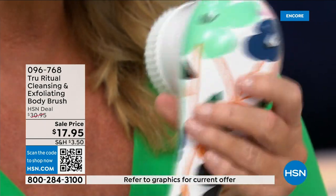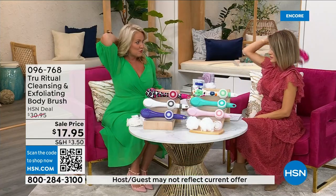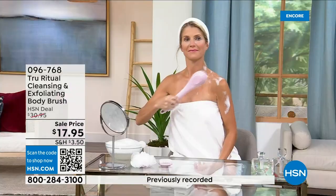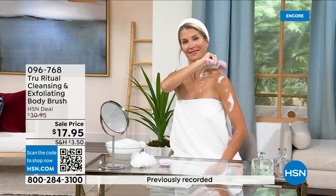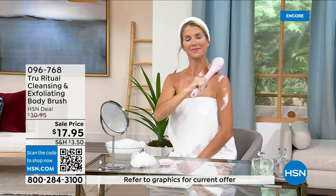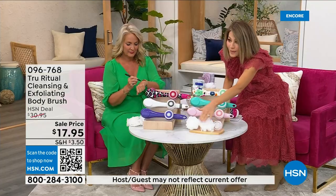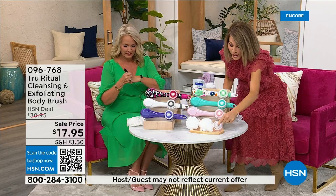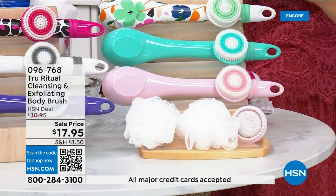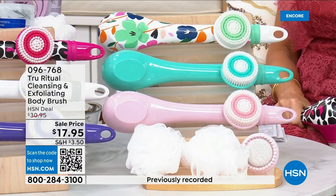It is the lowest price we've ever had. It has a nice long ergonomic handle so you're able to get to those areas you normally can't reach — down by your feet if you're standing in the shower. Dexterity issues? You're not going to have any problem. These come individually boxed with all the accessories: two loofahs, a pumice with a brush around it, and a soft brush — four brushes total for $17.95.